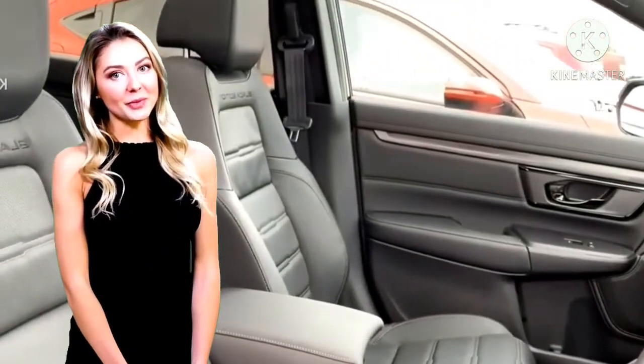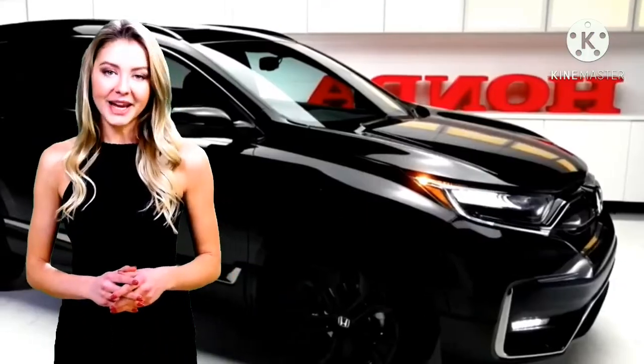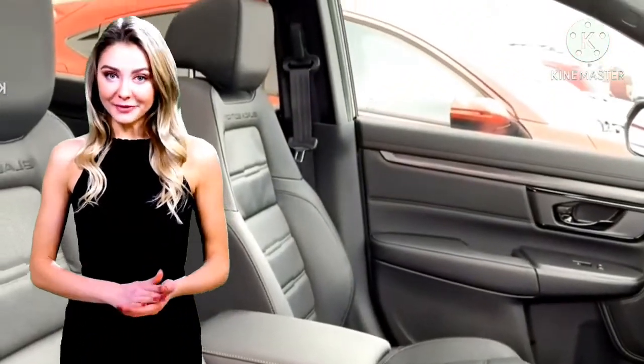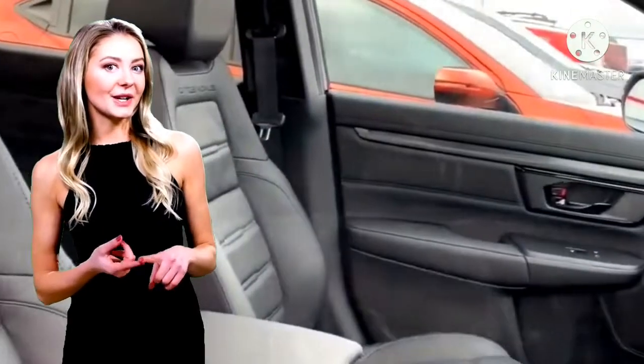CR-V ini menghadirkan tampilan yang garang dan juga seram. Perubahan pada Honda CR-V Black Edition menghadirkan velg aluminium 18 inci berwarna hitam, lampu depan dan lampu belakang model spoke, serta trim eksterior berlapis krom gelap untuk grill, hiasan lampu kabut, hiasan pintu lebih rendah, dan hiasan tailgate plus lambang Black Edition.